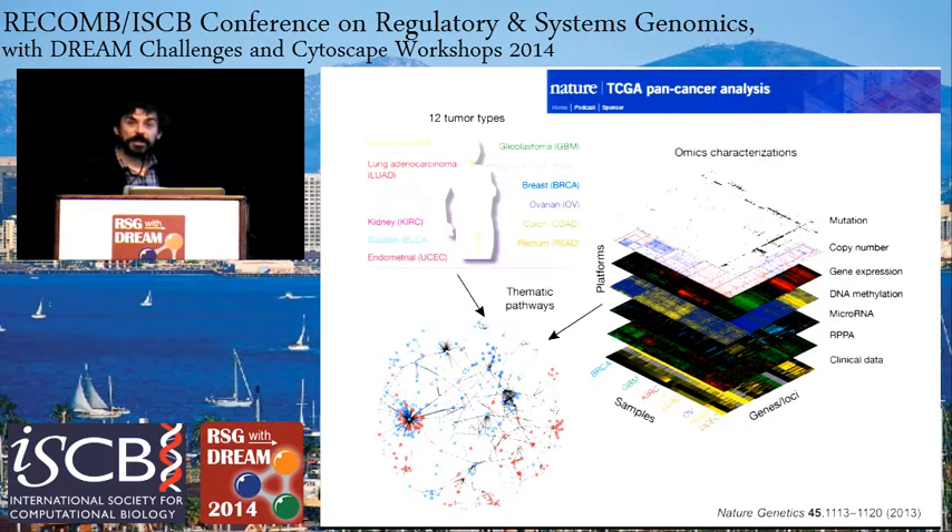I want to make a shout out about the pan-cancer analysis done last year. I had the privilege of leading this group with Josh Stewart and Chris Sander. This is a thread in the Nature journals featuring a number of fascinating analyses from different perspectives carried out on 12 tumor types in TCGA. You can find the Nature threads feature that directs you to these various papers and resources with editorials. There are also plans to continue this kind of pan-cancer analysis with all 30 tumor types once they are completed by TCGA, which will be next year.